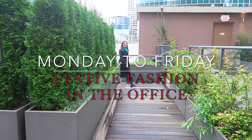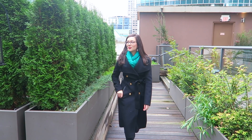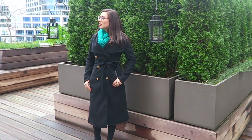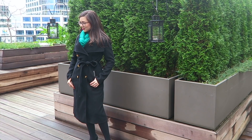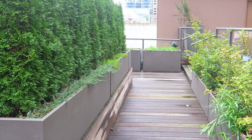Hello everyone and welcome back to my channel. Today's video is another installment of my Monday to Friday fashion series with a focus on festive fashion for the office. All these different outfits will be featuring glasses from glassesusa.com. They partnered with me and I challenged myself to wear glasses every day to give my eyes a break, given that they're very tired from making orders, and I love how all these outfits turned out.